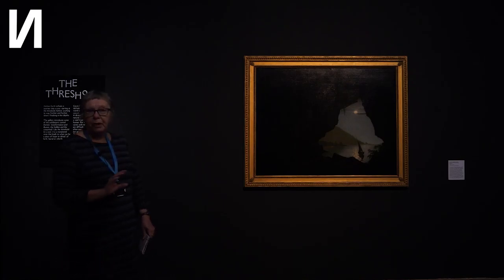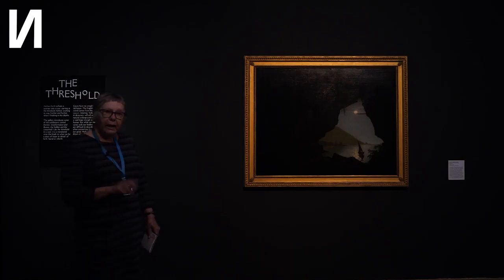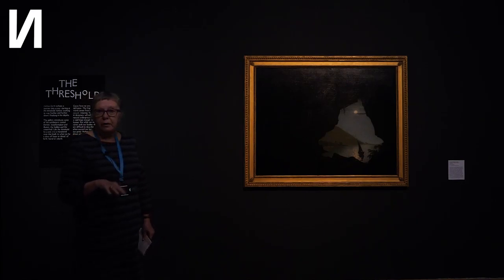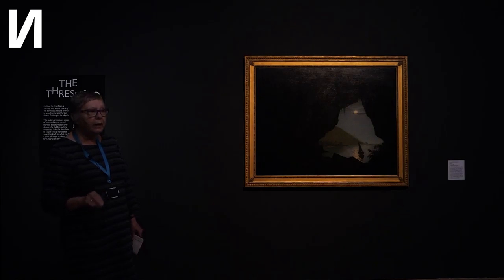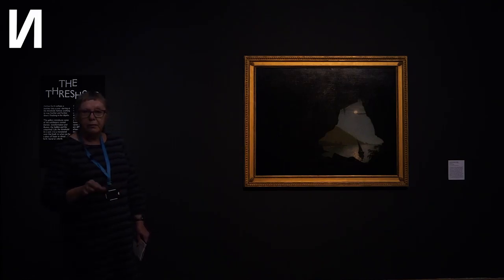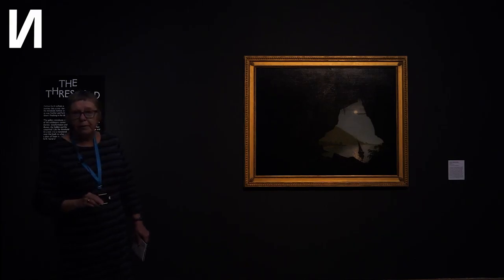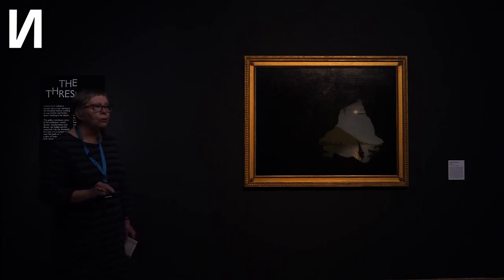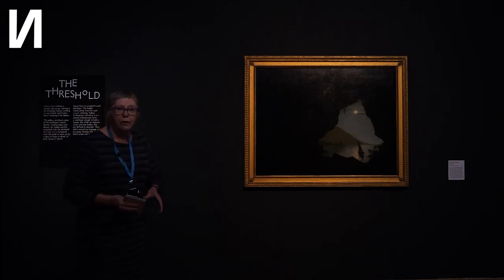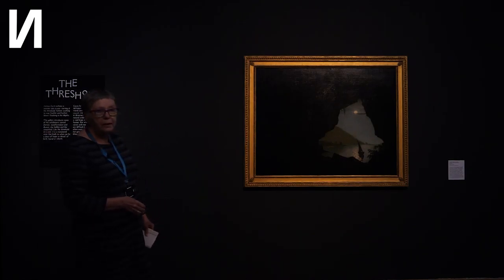Caves were both the first art galleries and also the first artist studios. We're very lucky in that 20 miles or so away, we've got Creswell Crags, which has got the oldest cave art in Europe — certainly the oldest in the UK — and some say it might be up to 25,000 years old. So we've got in this gallery three paintings of caves.